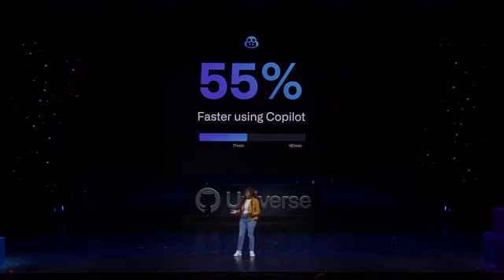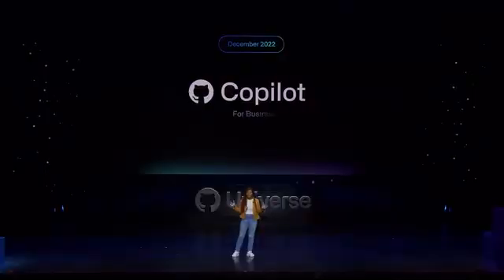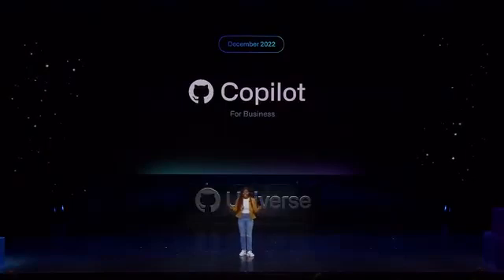But beyond the developer excitement, we've also heard loud and clear that companies want an easy way to purchase Copilot for their entire team. So we're excited to bring the benefits of Copilot to every organization with the release of Copilot for Companies, coming this December.